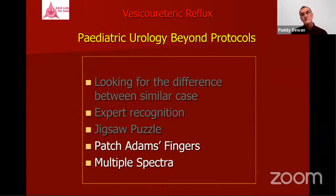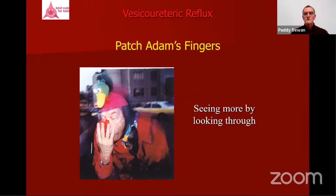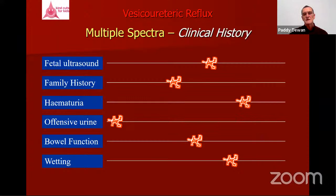Information collection allows us to know not only what intervention to engage in but what the impact of that intervention has been. This is the 'Patch Adams fingers' concept from the movie: seeing more by looking through — recognizing that each data point is on a wide spectrum. If you're looking at the ultrasound, look at it through the clinical history; if you're looking at the DMSA, look at it through the ultrasound — so you see more in one study by looking through another.